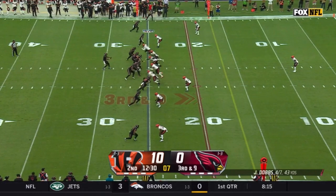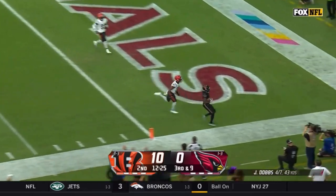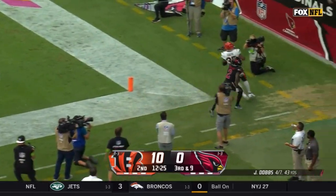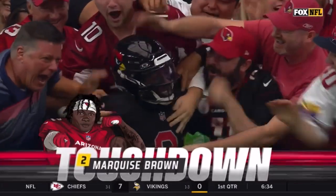Second down and nine from the 25. Bengals rush five. Dobbs floating and he's got a man out there, drops it in to Hollywood Brown — six points for Brown and the Cardinals are on the board.